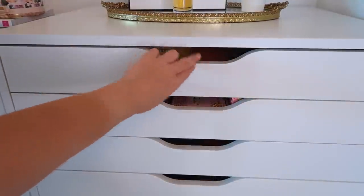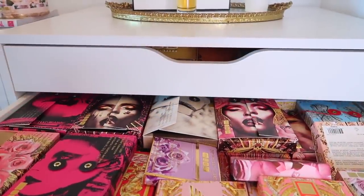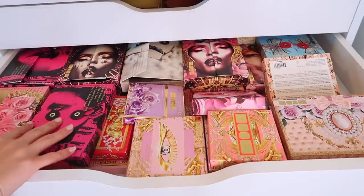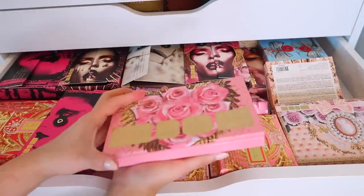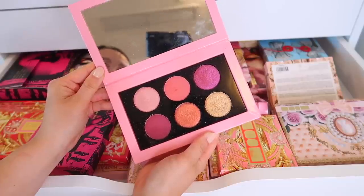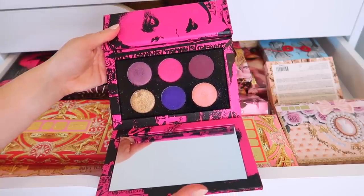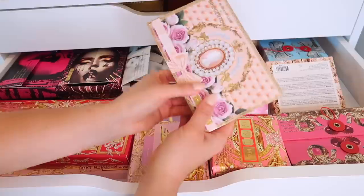I'm skipping the top drawer because I keep my luxury face palettes in there. The one below is a very coveted drawer — this is all of my Pat McGrath palettes. First we have the Pat McGrath Labs Mothership Rose Decadence, in no particular order. Then this is the Mothership Subversive Laveen Rose — it came out a while ago, absolutely stunning. I want her to come out with a new version because it is such an older palette.